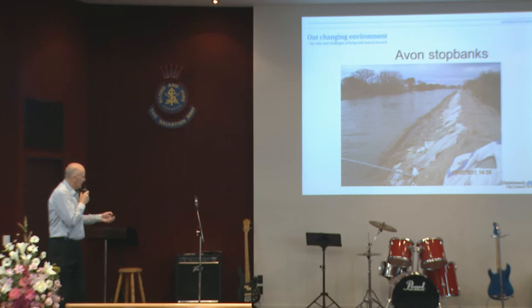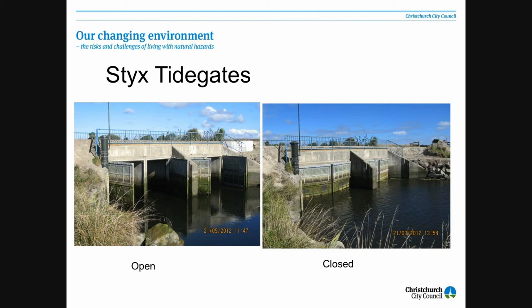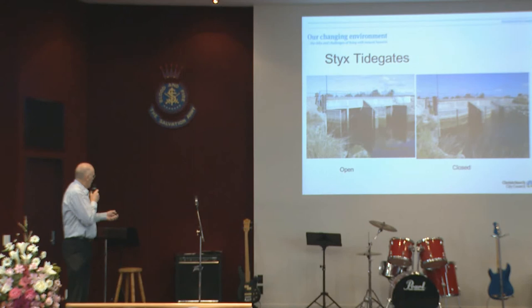Some other features a bit further away from here — these are tide gates on the Styx River. These fit into the stop bank along the Waimakariri River and protect the flood plain in behind the stop banks. They're just like doors which open up when the tide on one side goes down, and they close back up when the tide gets up, protecting the flood plain behind.